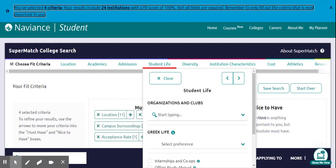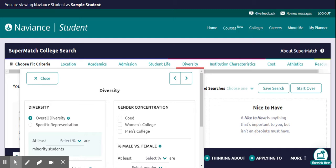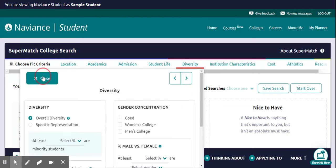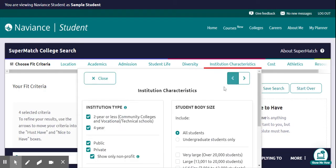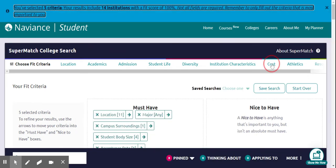Under student life, there are lots of different things you can choose — ROTC, internships, diversity including gender diversity, specific representation of different ethnic groups, and male versus female percentages. You can also filter by characteristics of the institution: is it public or private? I don't want one that's very large, so I'm going to choose everything except very large and very small. Click close.